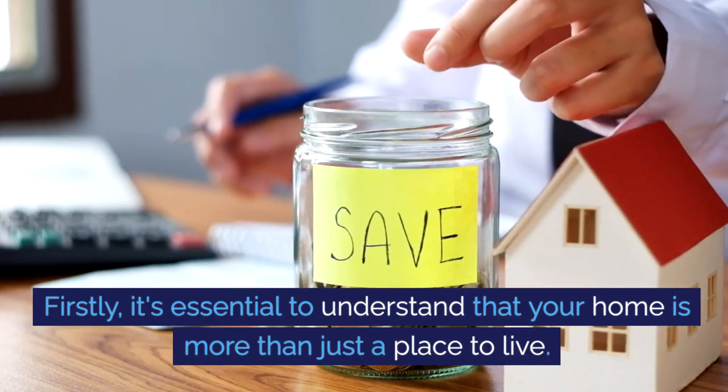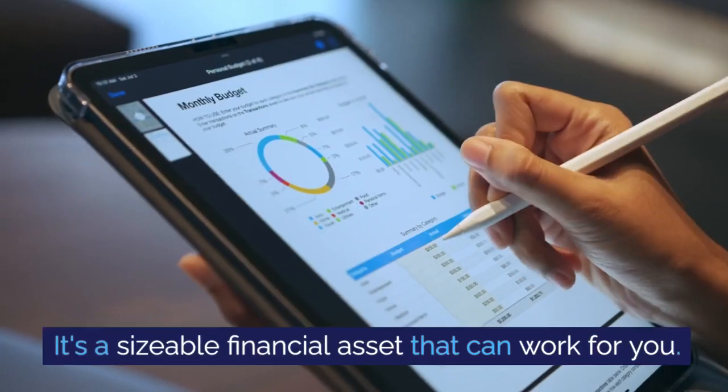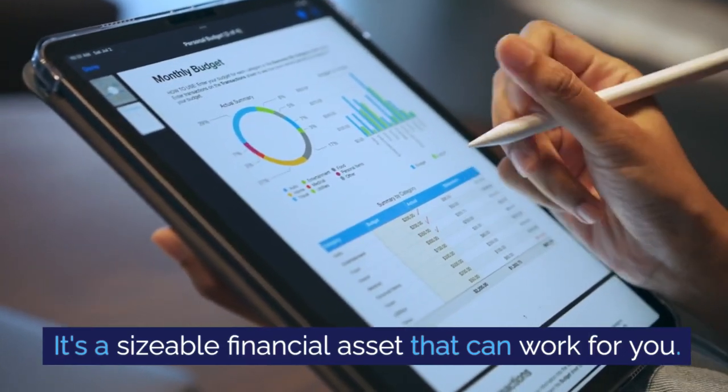Firstly, it's essential to understand that your home is more than just a place to live. It's a sizable financial asset that can work for you.